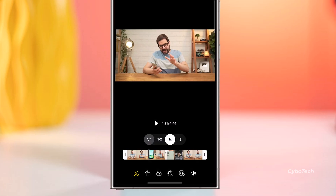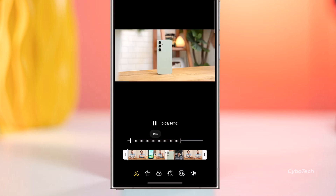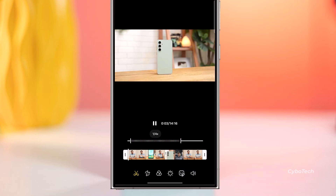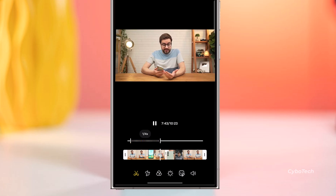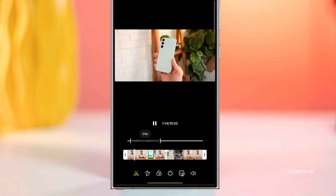Now, with this update, the instant slow motion feature now supports videos with a resolution of 480 x 480 pixels. Previously, only videos with high resolutions like 720p or 4K could be turned into slow motion. But now, even smaller size videos can be converted, which is fantastic.